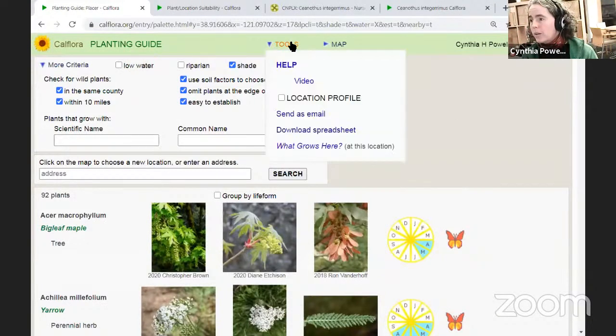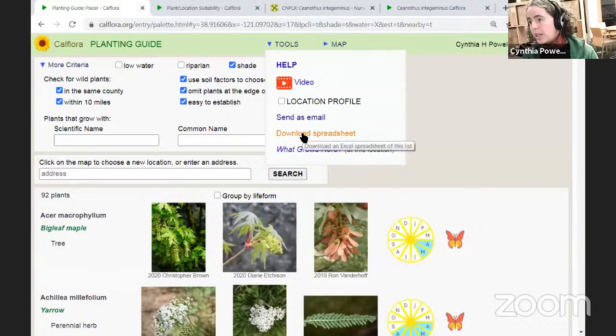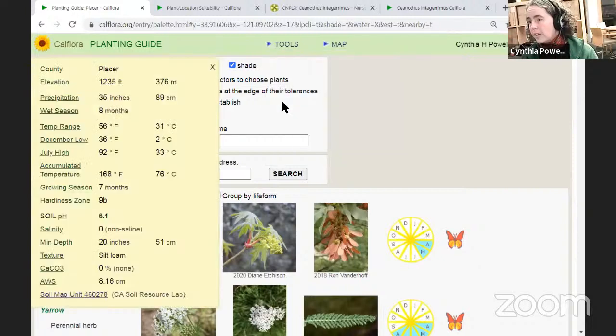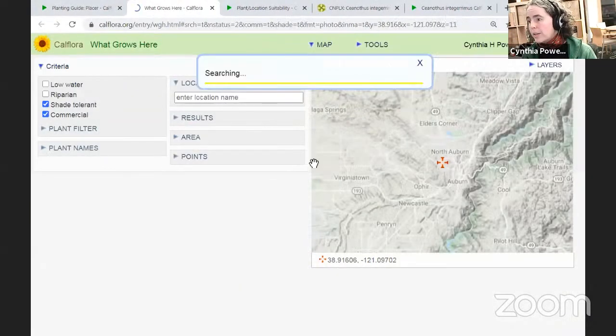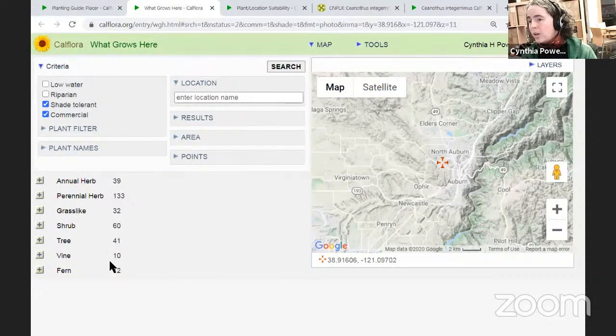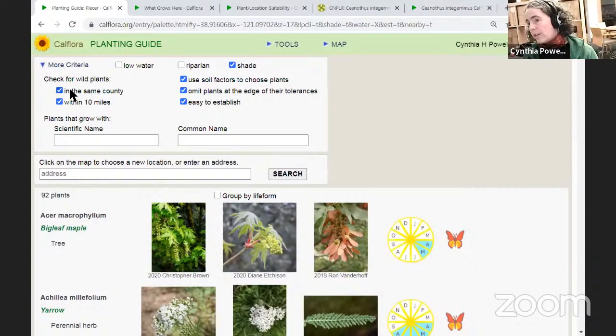Here is the location suitability for this Ceanothus: it tolerates between 100 to 2,200 meters, and this location is at 376 meters — one of the reasons it showed up in the search results. Precipitation 15 to 99 inches works for this plant; this location has 35 inches. And here we go for the soil information. Under tools, you can download it as a spreadsheet, send it as an email, turn on the location profile, access a video about how to use the planting guide, and go to 'what grows here' to see all species at that location.